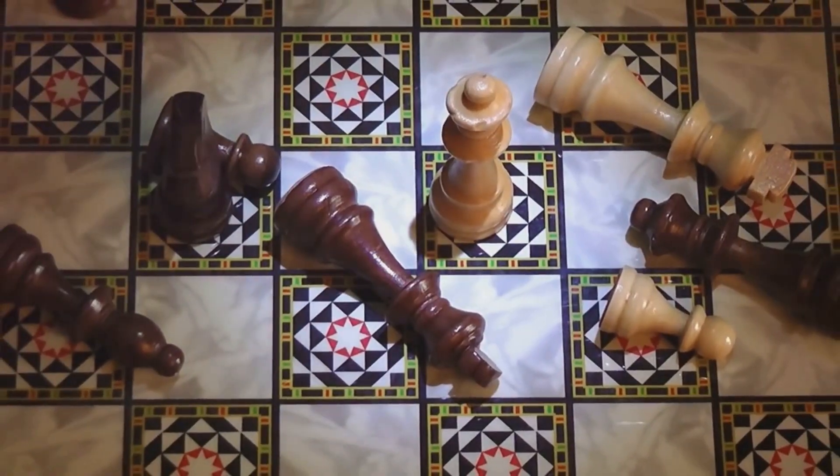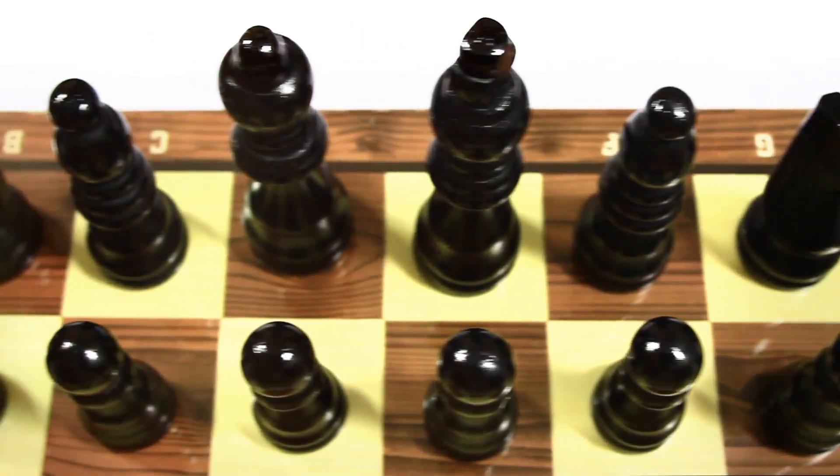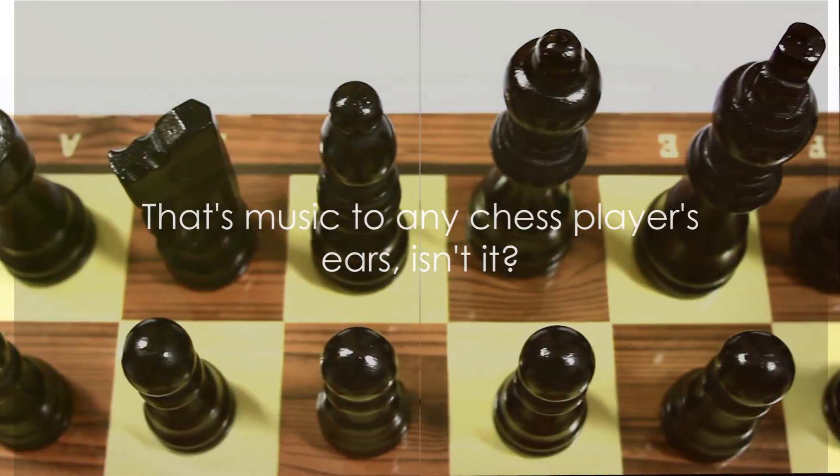Think of it like this: if chess were a band, your pieces would be your musicians, each playing their part in your symphony of strategy. That's music to any chess player's ears, isn't it?